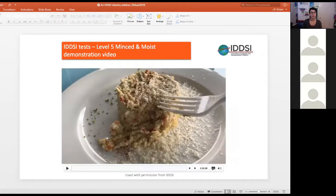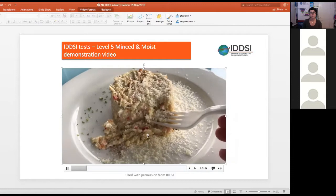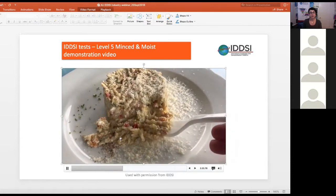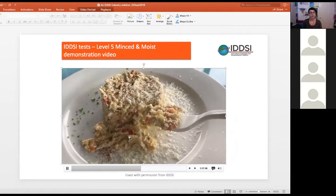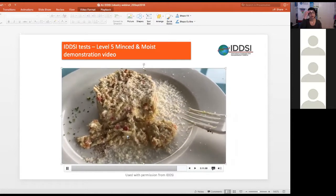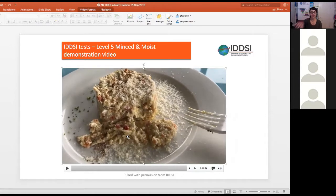Another suitable minced and moist sample example demonstrates that with rigatoni pasta, it is 4mm in two of its dimensions. The third dimension is slightly longer, but no longer than 1.5mm for adults.